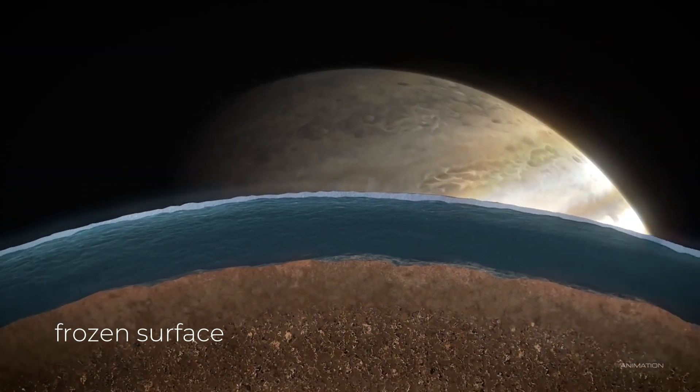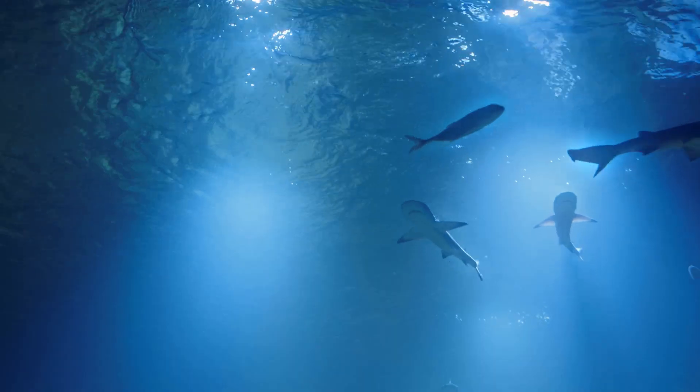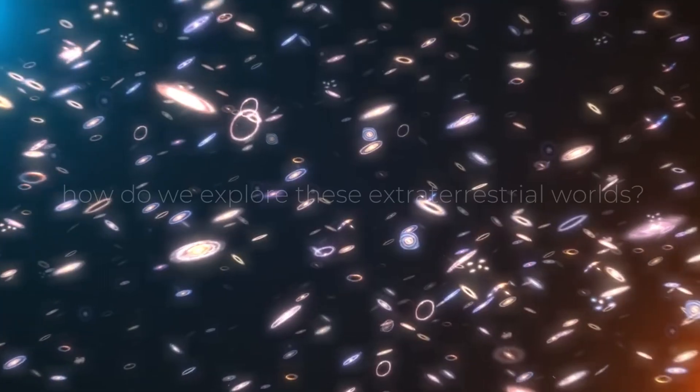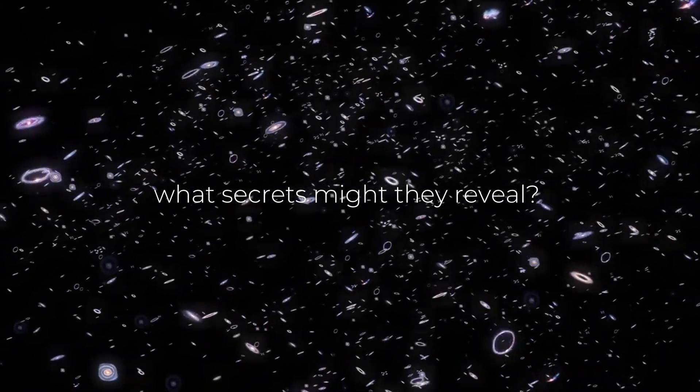Beneath the frozen surface, hydrothermal vents may create ideal conditions for life forms to thrive, just as they do in the deepest parts of Earth's oceans. But how do we explore these extraterrestrial worlds, and what secrets might they reveal?